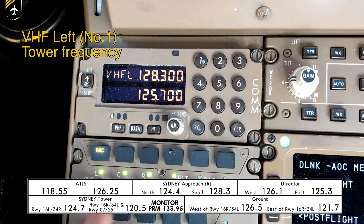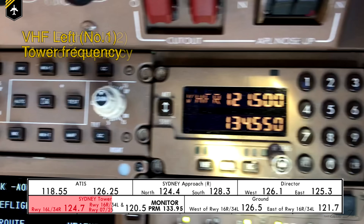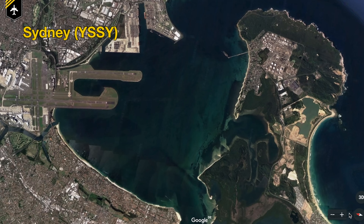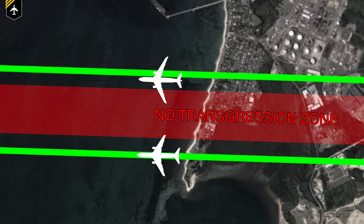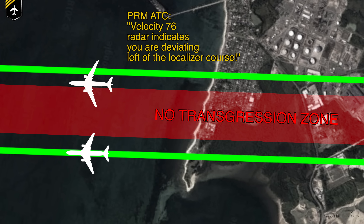In order to fly such an approach, you have to have two functioning radios on board. On the first radio you tune in the tower frequency, which you listen and transmit on. On the second set — at the same volume level as the tower radio — you listen to the PRM approach controller. The approach controller's radar is updated every second and is much more accurate than the ones used by the tower controller. This means in case you deviate from the localizer and fly too close to the so-called no transgression zone — which is set between the two ILS's — the approach controller gets a visual and aural warning on his radar screen and will advise you to rejoin the localizer, saying something like: "Velocity 76, radar indicates you are deviating left of the localizer course."